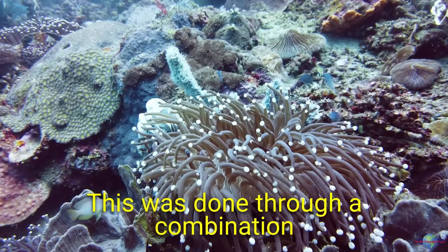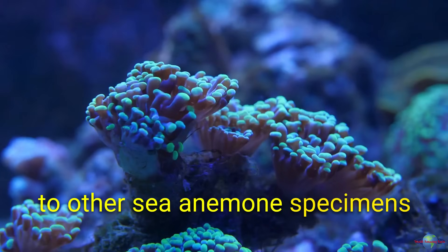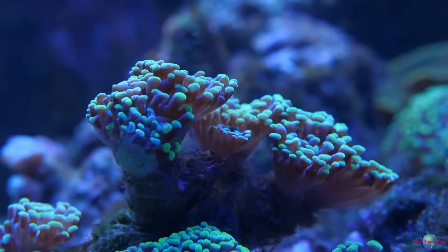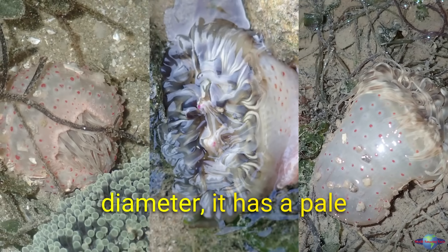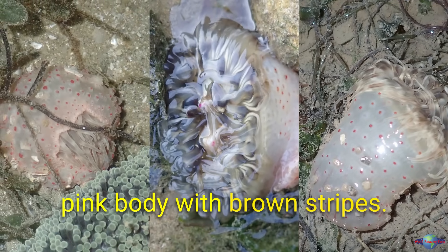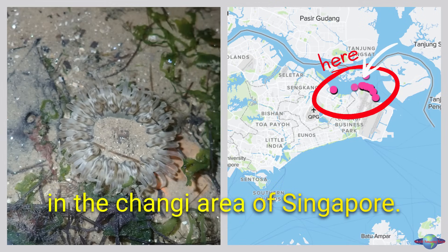This was done through a combination of genetic analysis and comparing the tiger anemone to other sea anemone specimens in museums around the world. The tiger anemone is about 6 to 10 centimeters in diameter, and it has a pale pink body with brown stripes. It lives in shallow water in the Changi area of Singapore.